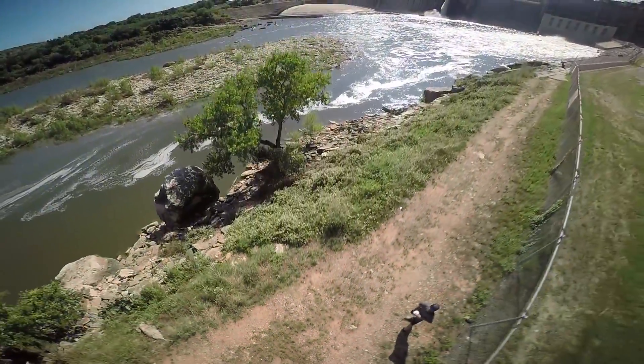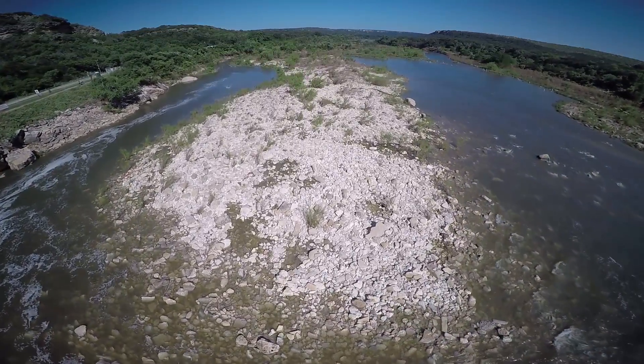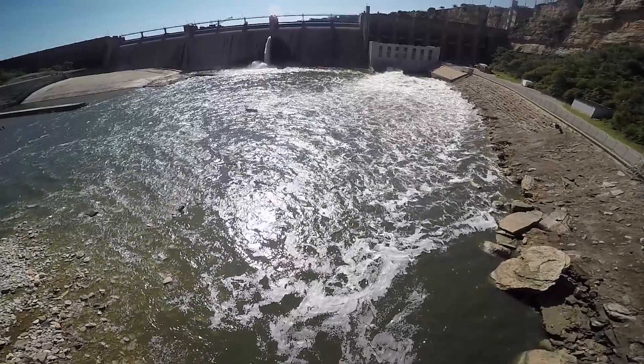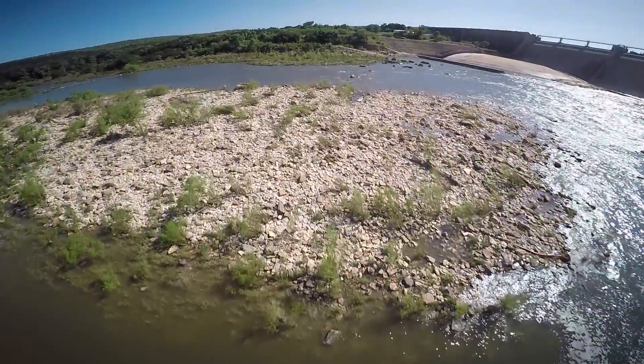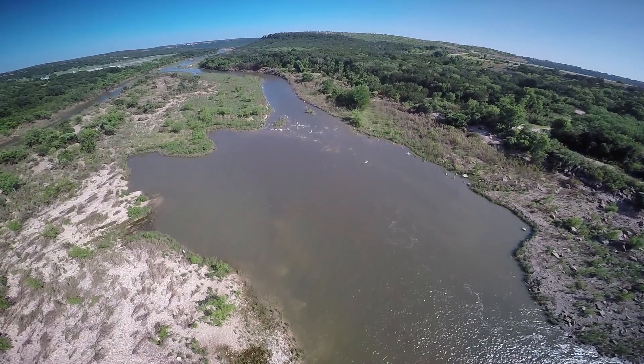This is a Chookie Beat Production. Hey guys, what is going on — welcome back to another episode. Today I'm going with one of my buddies that I've never fished with before. We're going to a lake and we're going to be fishing for giant striper.